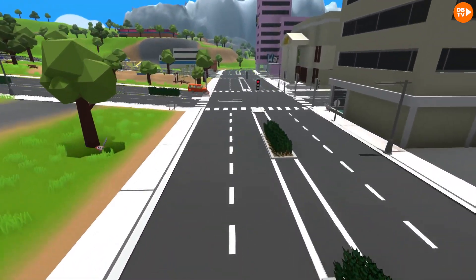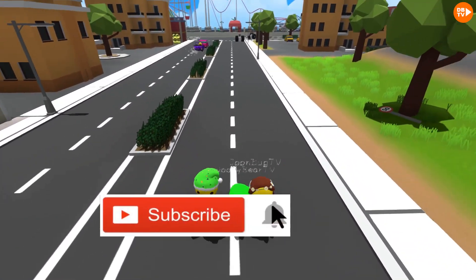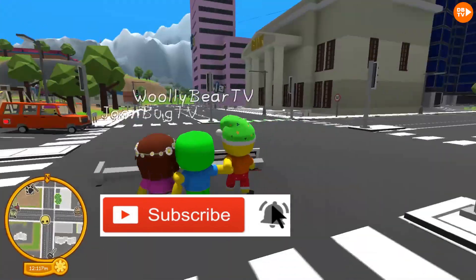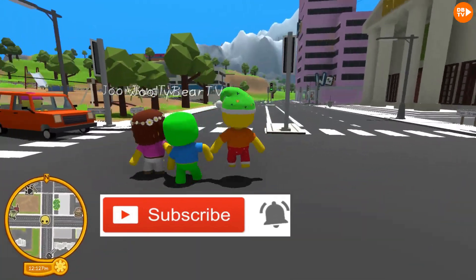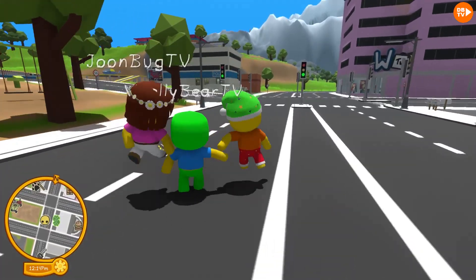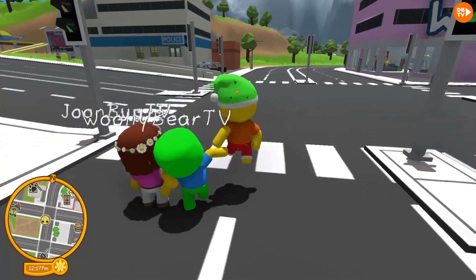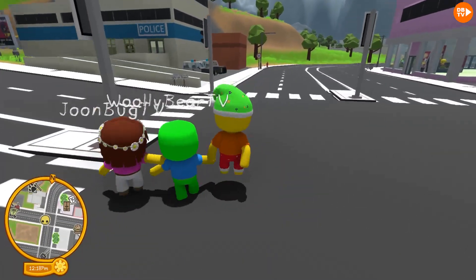That about wraps it up for this video. Thanks for watching. Please remember to subscribe to our channel, give us a like, and hit that notification bell. Bye! It's such a happy day. Mommy. Papa. And to celebrate, what should we get? Maybe an ice cream cone — come on.